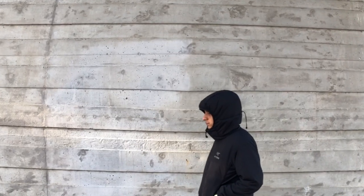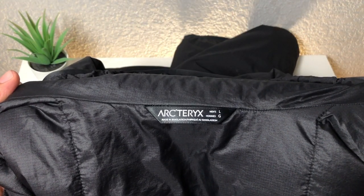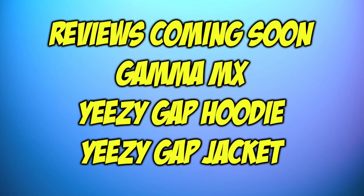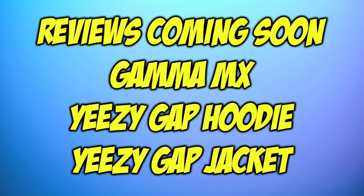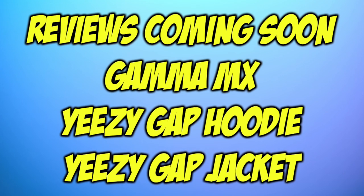What's up everybody, we're back with another video. In today's video I will be reviewing the Arc'teryx Atom LT jacket. I have it right here in the black colorway in a size large. I managed to pick up this jacket around two months ago and I will finally be reviewing it today. I also have the Gamma MX from Arc'teryx, the Yeezy Gap hoodie, and the Yeezy round jacket reviews coming soon, so be sure to subscribe so you don't miss them.